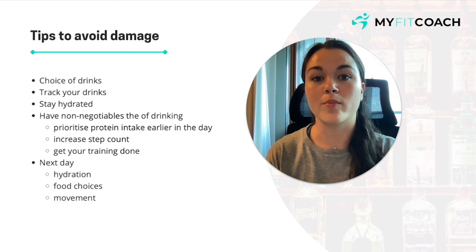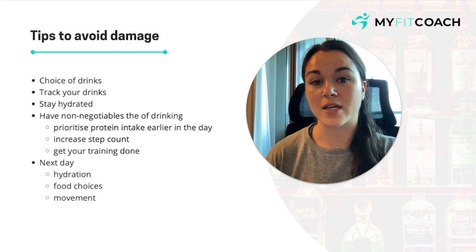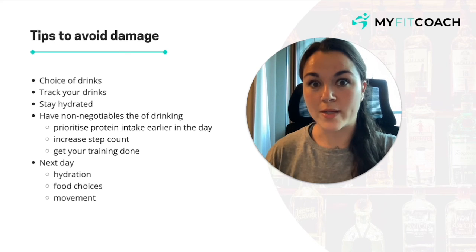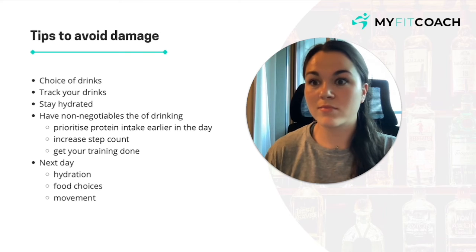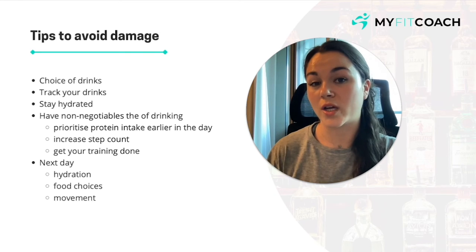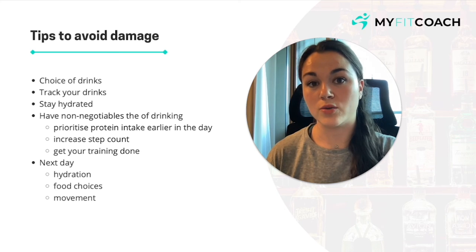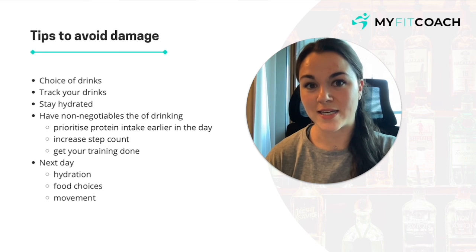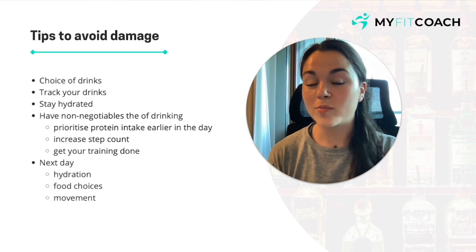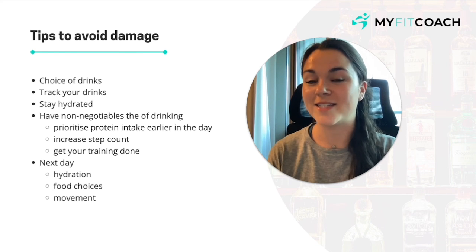So, the moral of the story is: yes, you can incorporate alcohol, but it's going to depend on how much you're drinking and whether it impacts your fat loss or muscle building. If you're not seeing progress and you're going out two or three times every single week drinking quite heavily, that's probably the lowest-hanging fruit to change to make your choices more in line with your goals. If you have any questions, please get in touch with me or someone on the team — have a fantastic day and see you in the next one.